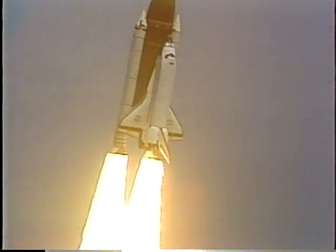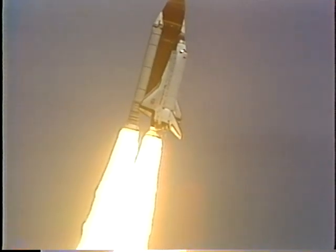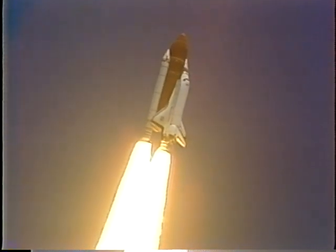Houston, Atlantis, roll program. Roger, roll, Atlantis. Houston's now controlling. Maneuver complete. Rolling Atlantis and crew heads down and on the proper heading.